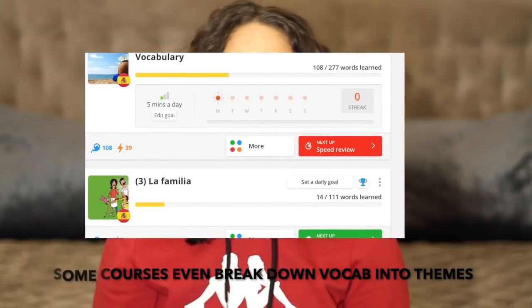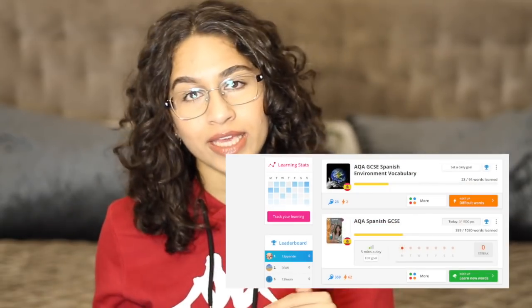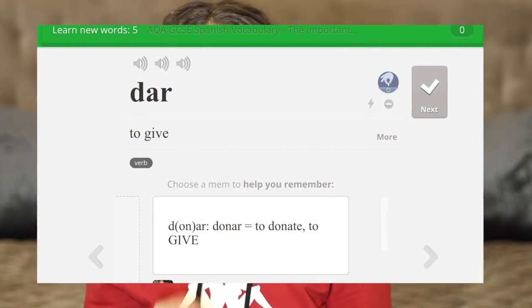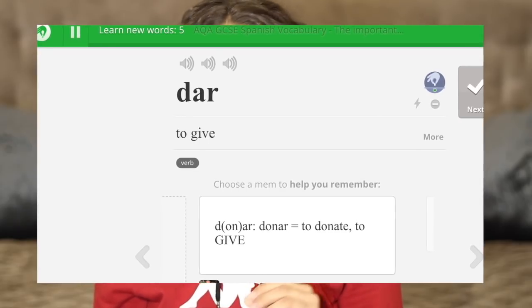You can literally do 10 minutes a day — on the way to school, on the bus, in the car. It doesn't take much time but it's a fun way to make sure you know all the vocab. My teacher said that students who used Memrise in the past ended up getting better grades. Vocab is so important because if there's a word you don't know, or a false friend, Memrise helps you pick up those extra marks.